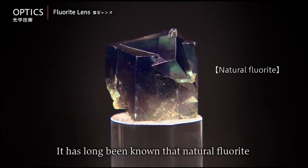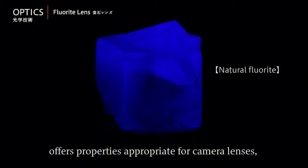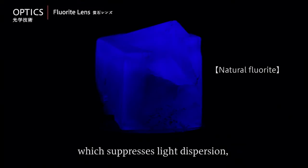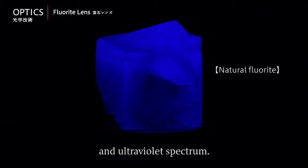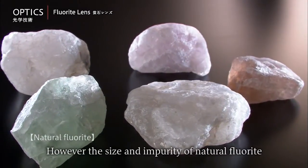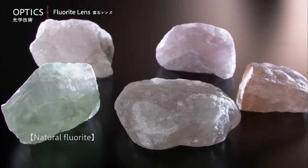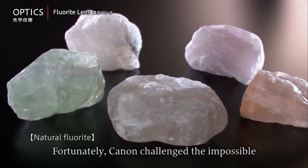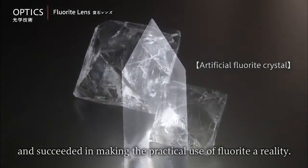It has long been known that natural fluorite offers properties appropriate for camera lenses, such as an extremely low refractive index, which suppresses light dispersion and excellent transparency in the infrared and ultraviolet spectrum. However, the size and impurity of natural fluorite prevented its adoption. Fortunately, Canon challenged the impossible and succeeded in making the practical use of fluorite a reality.